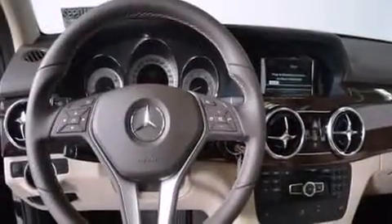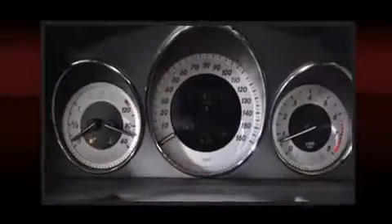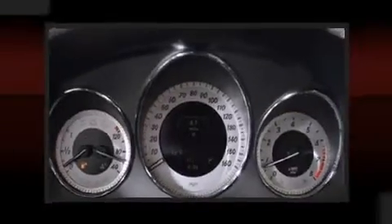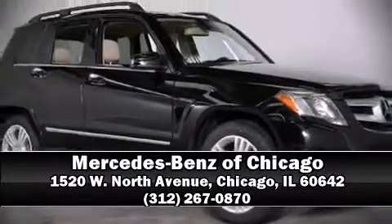Mercedes-Benz also prioritized safety and security by including head curtain airbags, front and side impact airbags, traction control, brake assist, anti-whiplash front head restraints, a security system, an emergency communication system, and four-wheel disc brakes with ABS. Our sales reps are knowledgeable and professional — stop in and take a test drive.